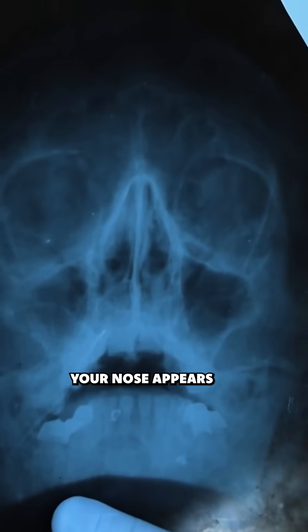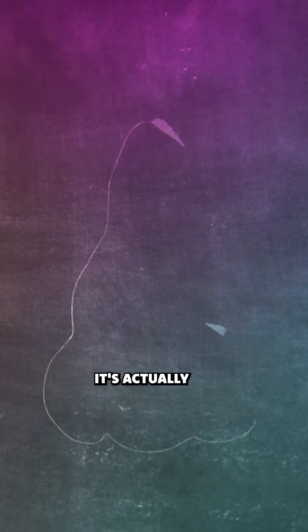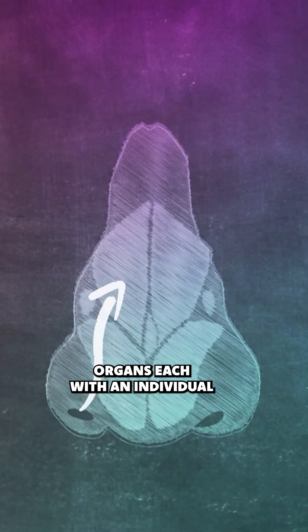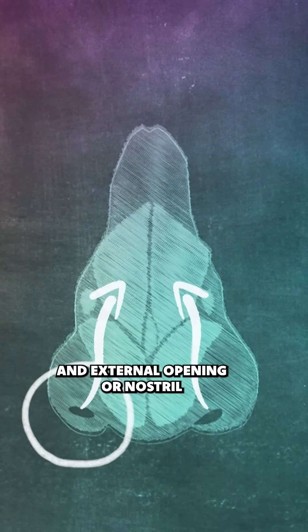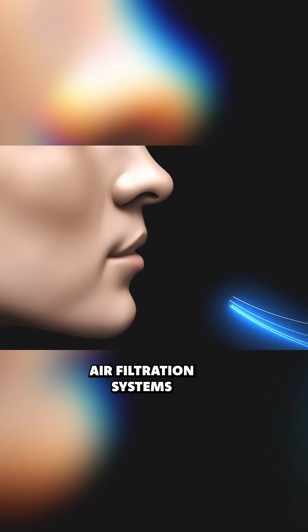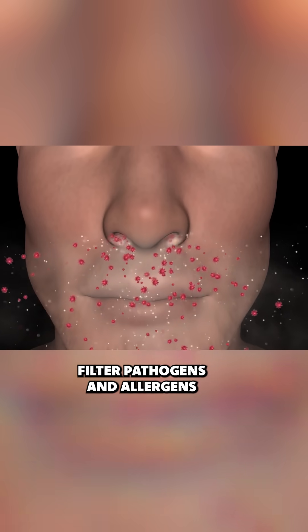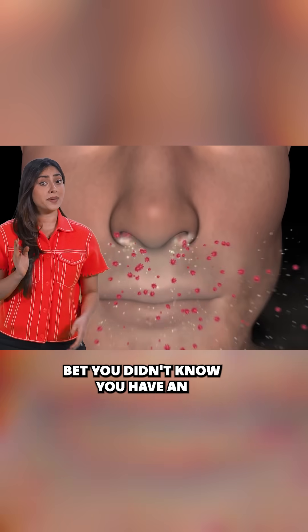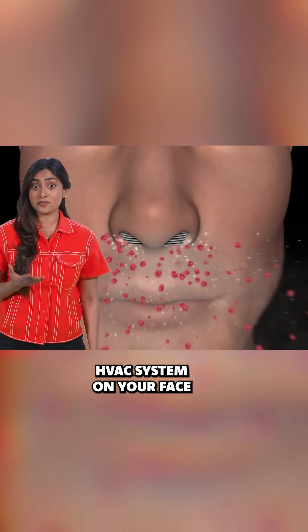While at face value, your nose appears to be one structure, it's actually comprised of two separate organs, each with an individual nasal cavity and external opening, or nostril. You can think of your noses as robust air filtration systems that constantly filter pathogens and allergens from the air you breathe. Bet you didn't know you have an HVAC system on your face.